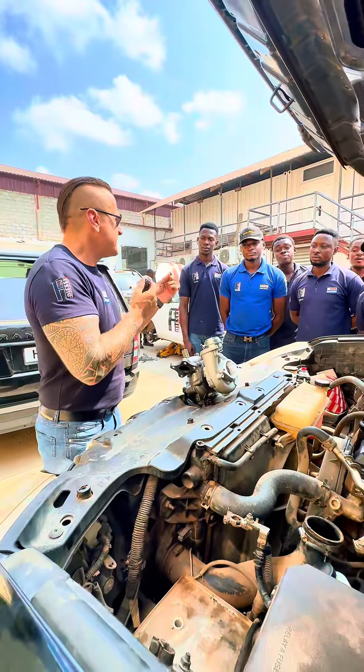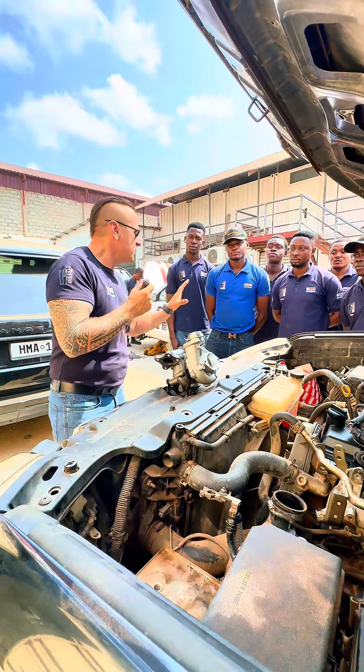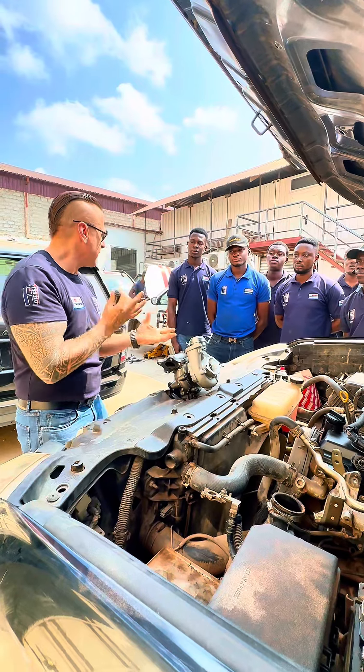Every engine has some little blow-by, whatever strong it is. Those extra gases — where are they going? They are going to the crankcase.